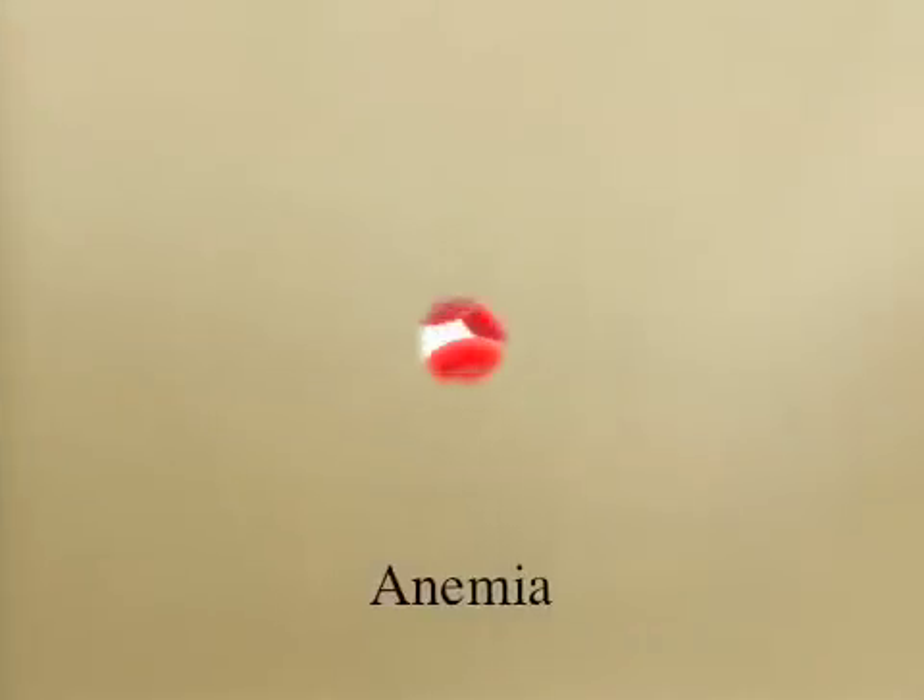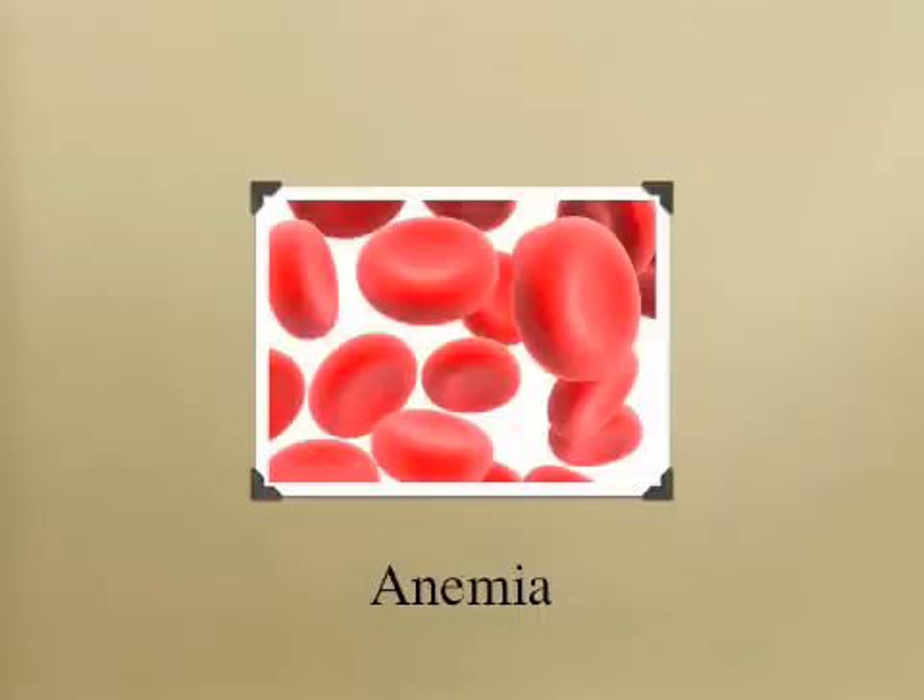However, before addressing these triggers, anemia must first be treated or ruled out. Anemia is defined by the lack of healthy red blood cells that deliver oxygen to every other cell in our body. Without this important oxygen delivery system, the body cannot heal. Thus, anemia takes priority over the previously mentioned triggers. Anemia is often associated with Hashimoto's, and a simple blood test can confirm its presence.